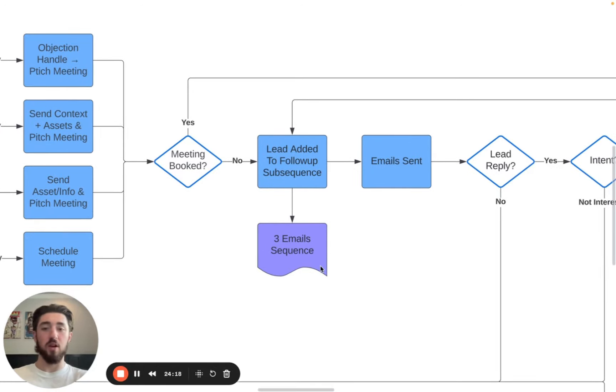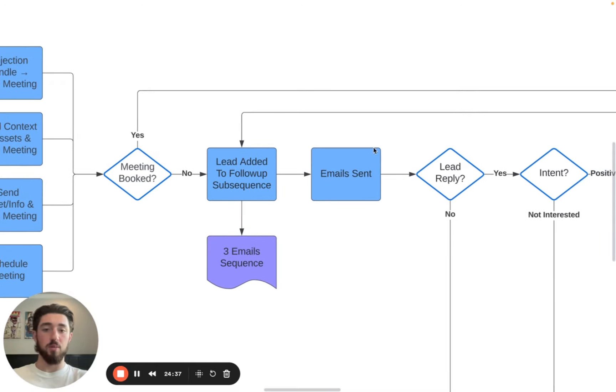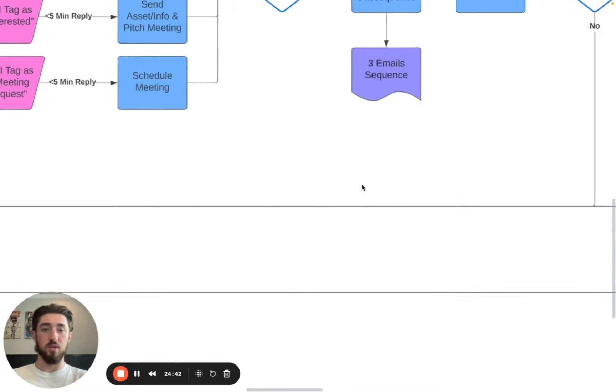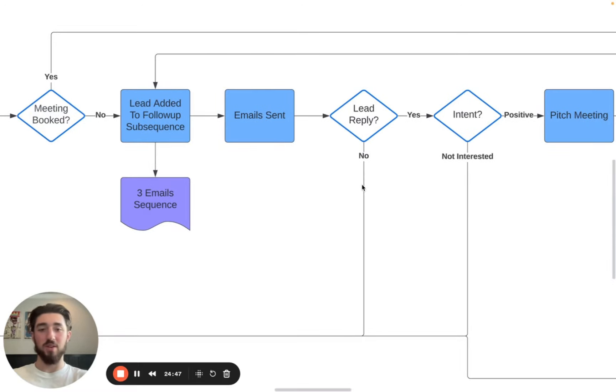The subsequence is typically three emails — we don't go beyond three because after that point they're probably not going to respond. Three emails gets them through the process, and inside the subsequence we can send more case studies, add another offer, or make a more valuable front offer since they already showed intent and are a high-quality lead. Do whatever you can to push them over the edge. If they still haven't replied after the subsequence, let them go.